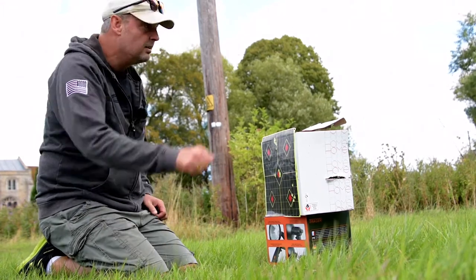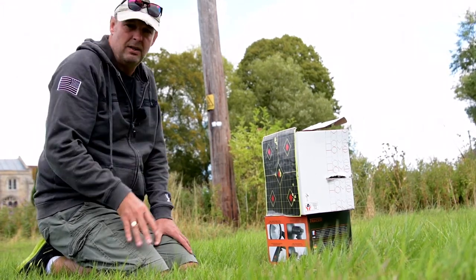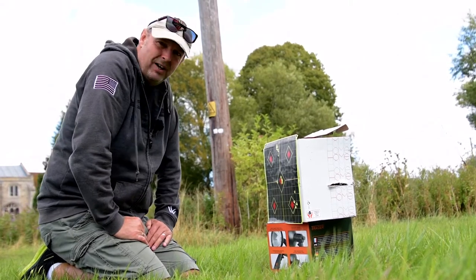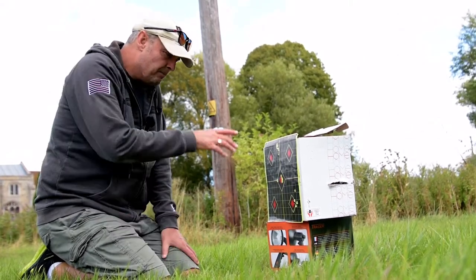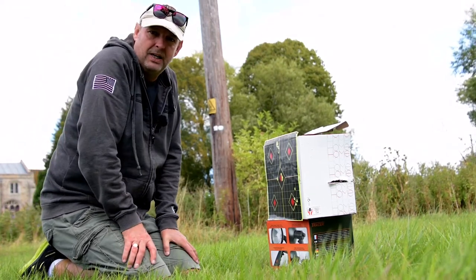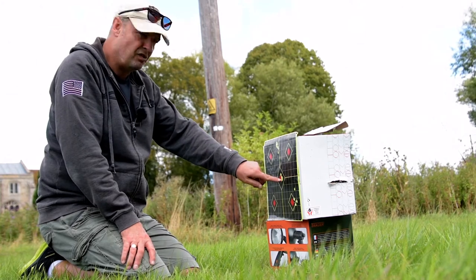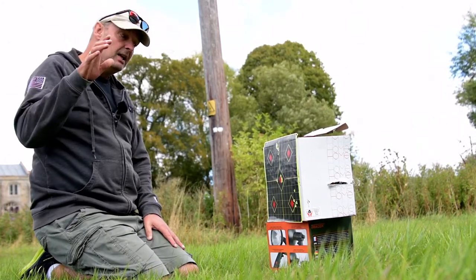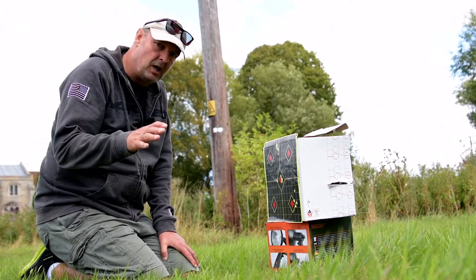There is wind, but it doesn't seem to be moving the slugs very much. These things are incredible - they just go and go and go. This is 100 yards. I'm wondering if we go back to 150 yards, maybe see what we can do there. That is center of pigeon all day, no problem.